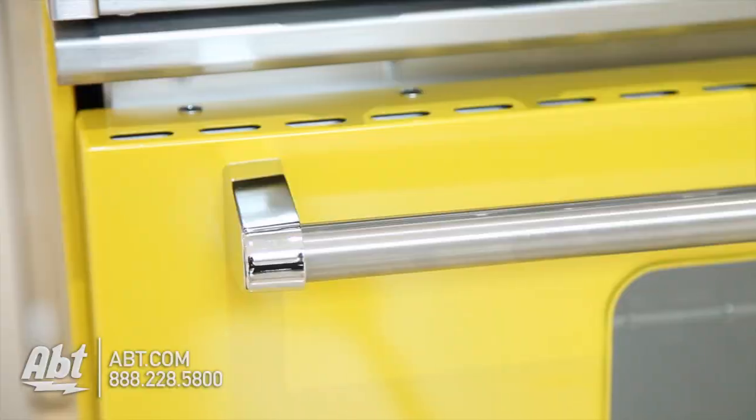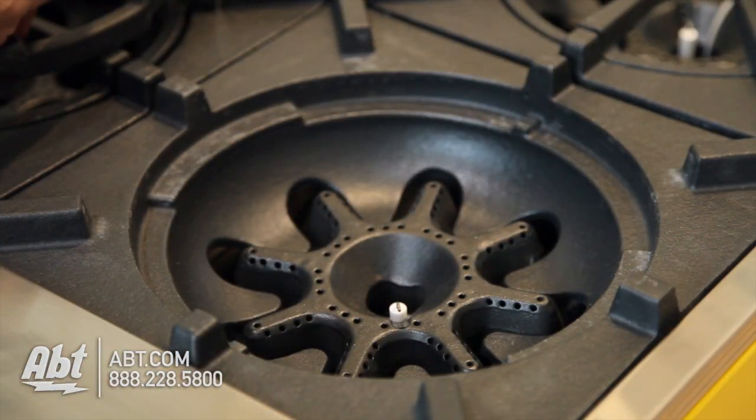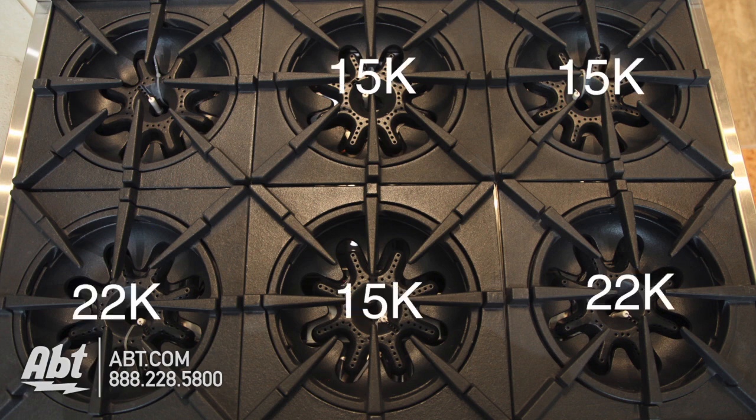It has one viewing window and a pro-style stainless handle. The range top has six heavy-duty cast iron grates with six open-style cast iron burners that remove easily. Burner output highs consist of three 15,000, two 22,000, and one 9,000 BTU burner that has the ability to simmer at 130 degrees.